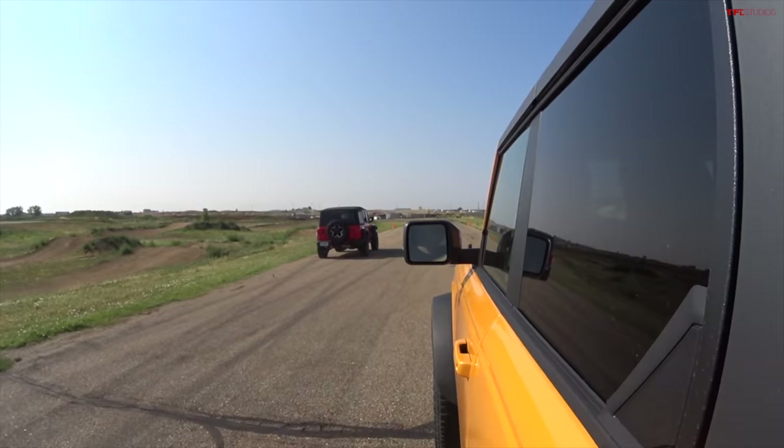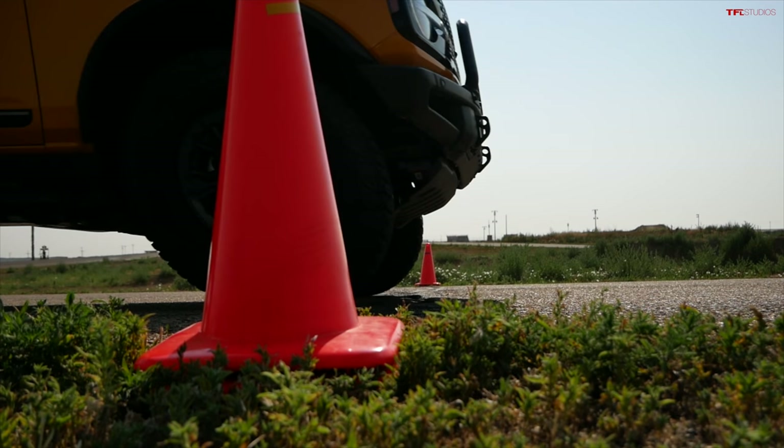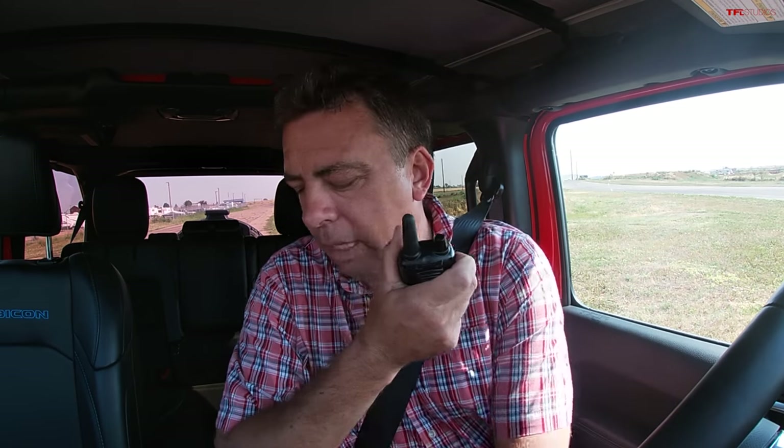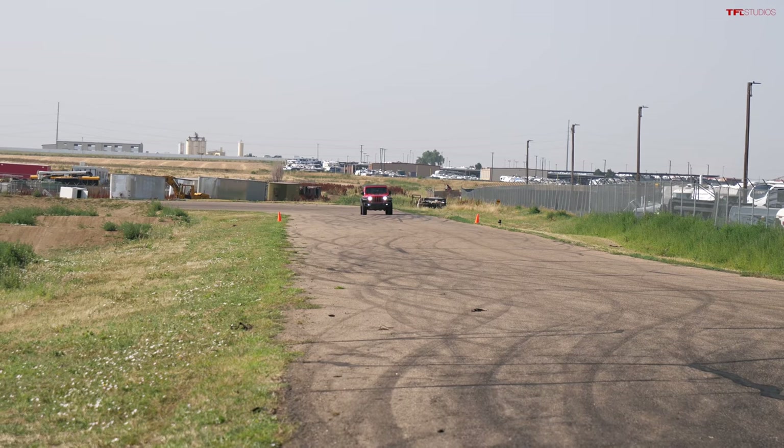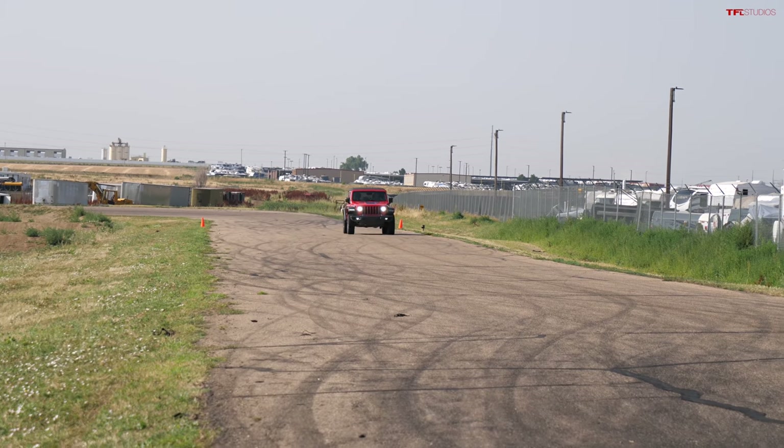The main event: Bronco versus Jeep 4xe. Turbocharged power meets electric power. The Jeep launches and absolutely takes it — devastating the Bronco fans. Andre got a 7.09-second zero-to-60, almost a 7 flat, at a mile above sea level. For electric vehicles, brake torquing doesn't work well. Roman suggests putting it in a sport mode and trying again without brake torquing — full 100% power from launch. Jeep says 6 seconds is possible.